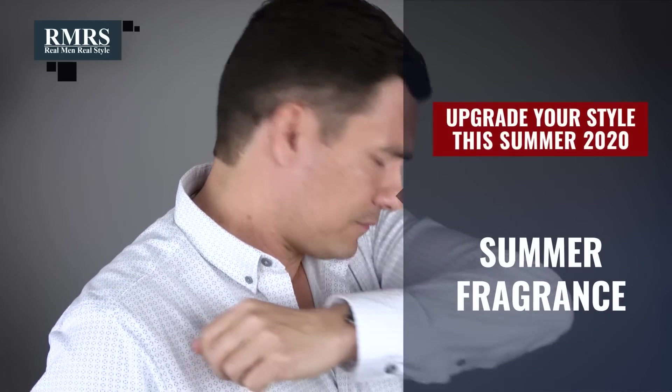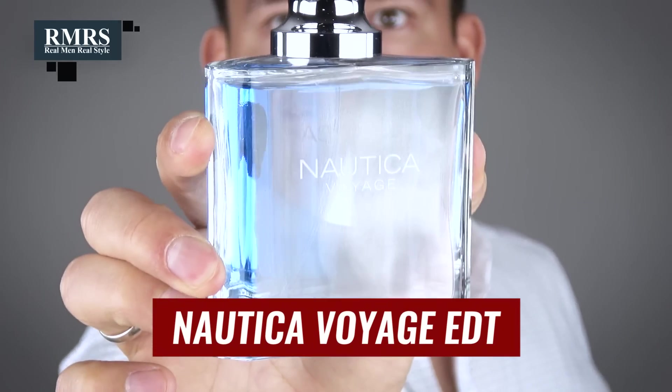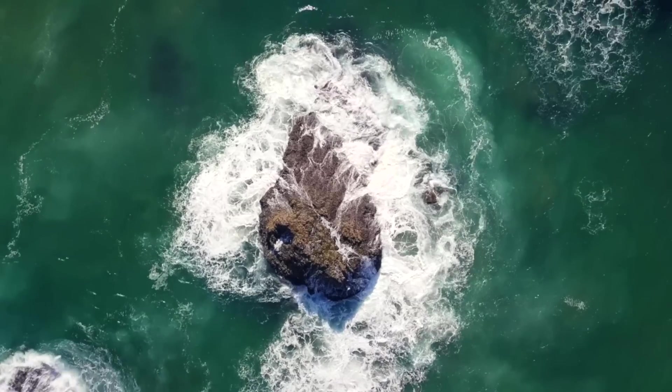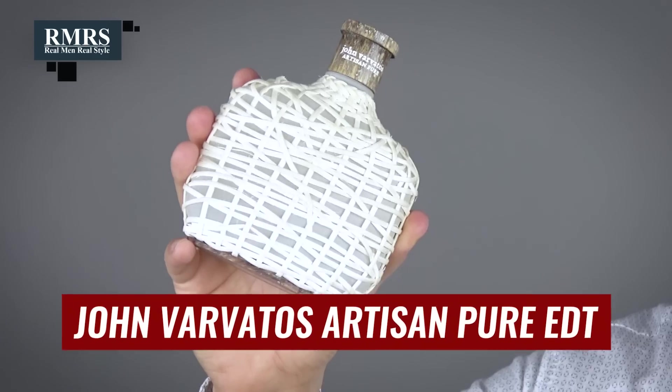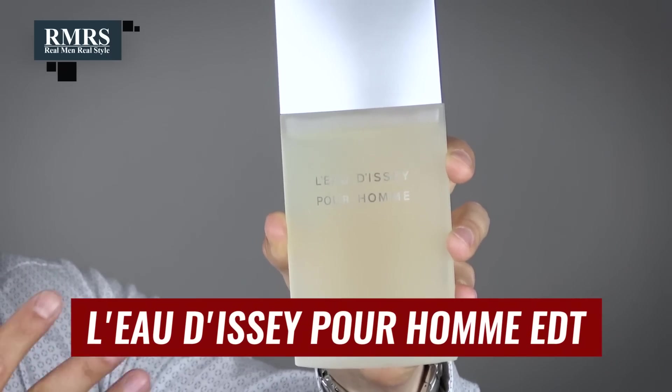Speaking of hot weather, let's upgrade your smell. You know you don't want to smell bad, but why not smell good? There are tons of great affordable fragrances that actually smell really nice. What I like about aquatic fragrances is they smell of the Mediterranean, they smell of the ocean, and they just work perfectly for summer. If you don't like aquatics, look to citrus scents — fresh, clean, bergamot, lemon, lime, grapefruit. The only issue with most citrus scents is they don't last too long, though there are exceptions.